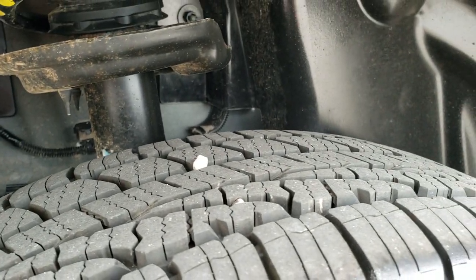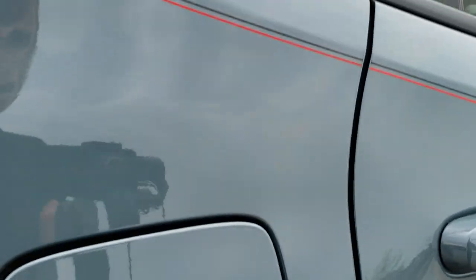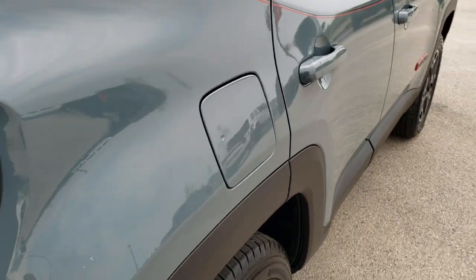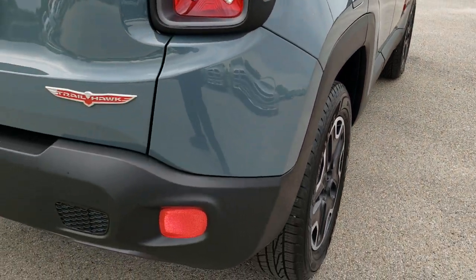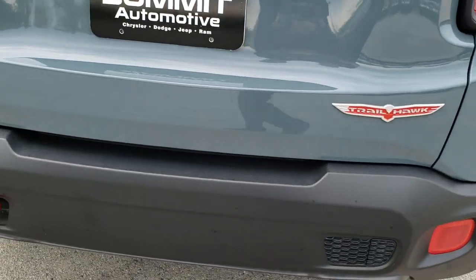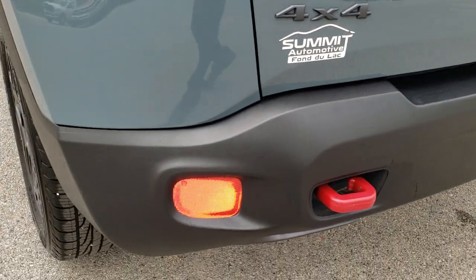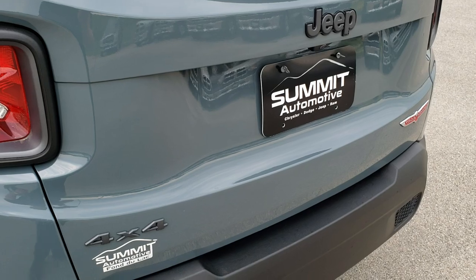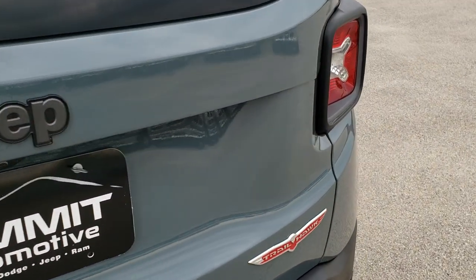This back rim is in excellent condition as well — no scuffs or scrapes — and the back tires have just as much tread as the front tires. Has the capless fuel fill, which is a really nice feature. Coming around to the back, no dents or dings on that rear bumper. Has a powder-coated tow hook back here as well, and the rear gate is in excellent condition too.